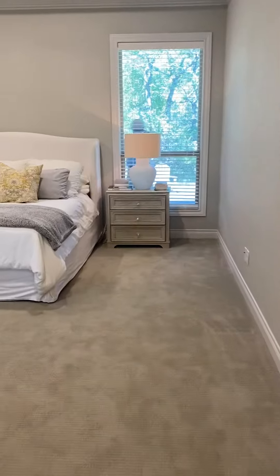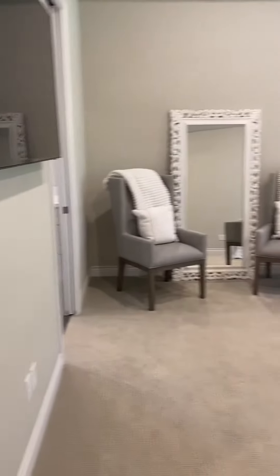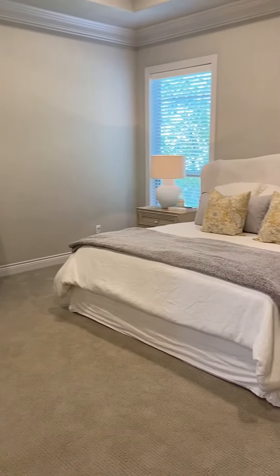And then we have the master — very large master. It's got carpet in the bedrooms. That is a king bed.